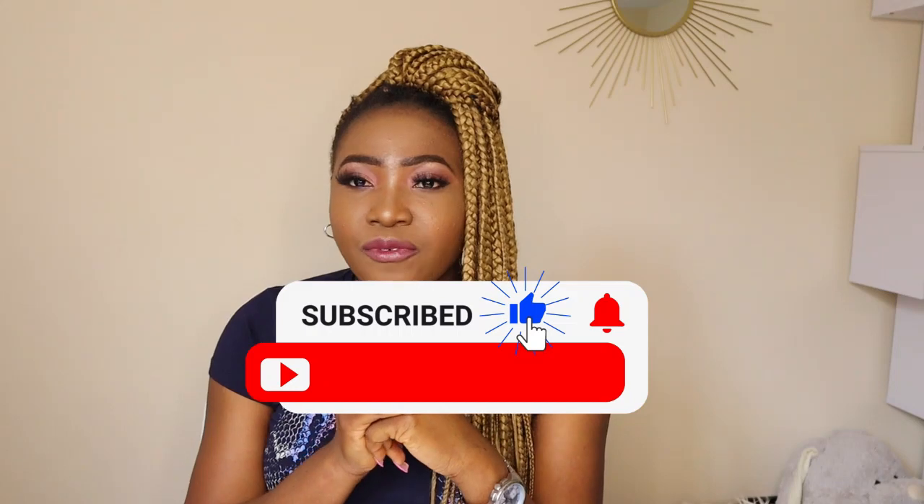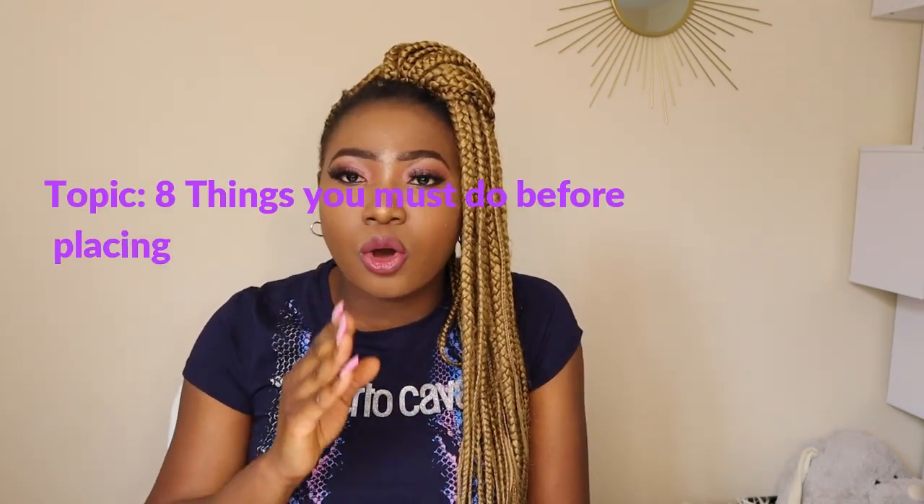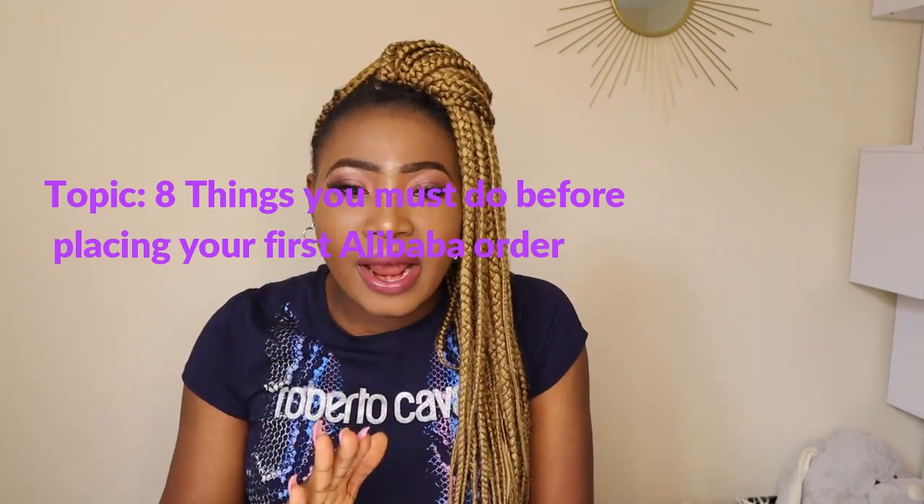Last video I talked about a website called Alibaba.com, and today is more like a follow-up video because a lot of people were interested in that video and some people reached out to me to give them more insight about this platform. So these are the tips I'm going to be sharing today — I'll be giving you eight things you must do before placing your first order on Alibaba.